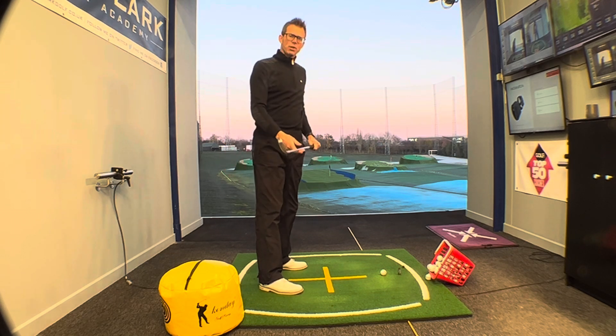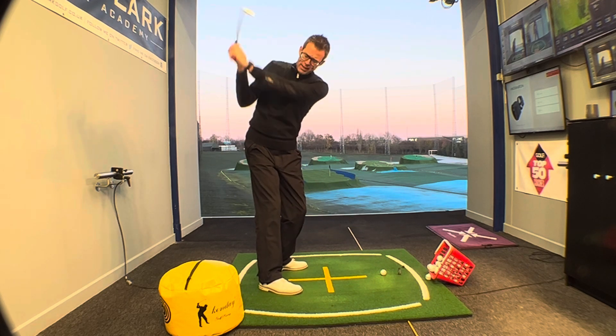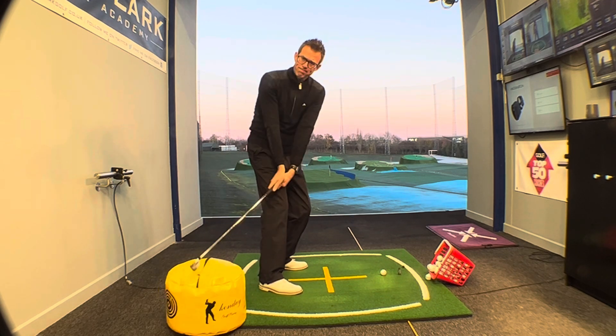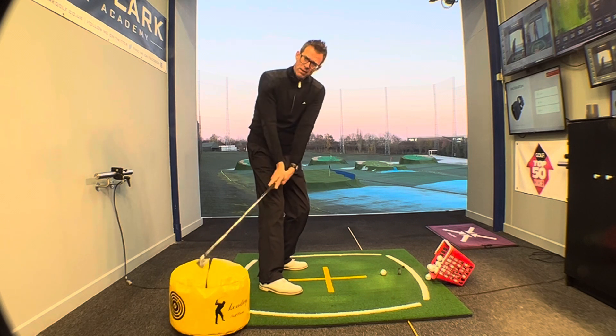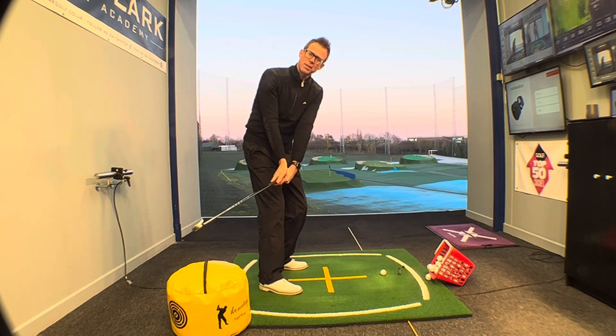The next bit's a little trickier — we've got to organise this club face. So what I want you to do now from the top of the swing is swing down, hit the bag, and get the club face whacking the bag as well. You can see that's really closing the face of that club. I hope you can see that on the camera there.